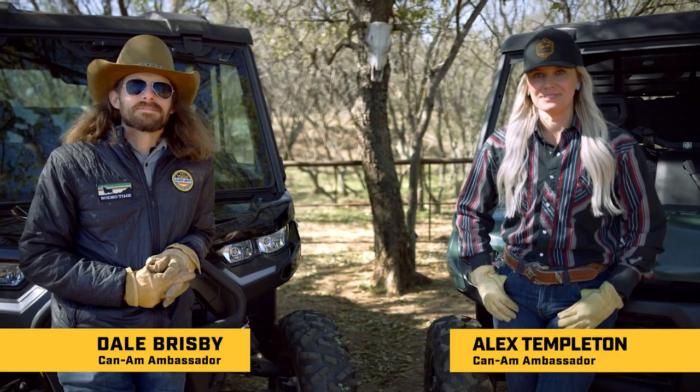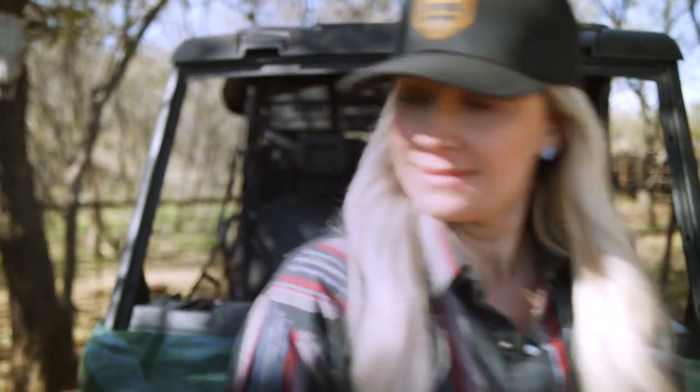I'm Dale Brisby and I'm Alex Templeton and today we're just ranching in Texas with some Can-Am Defenders. Dale, enough talking, let's get to work. Let's go to work, old son.